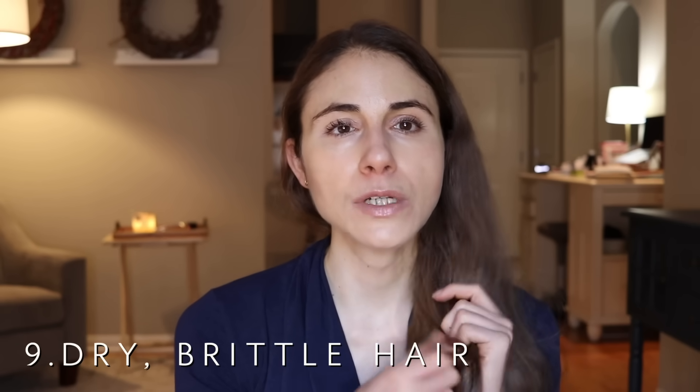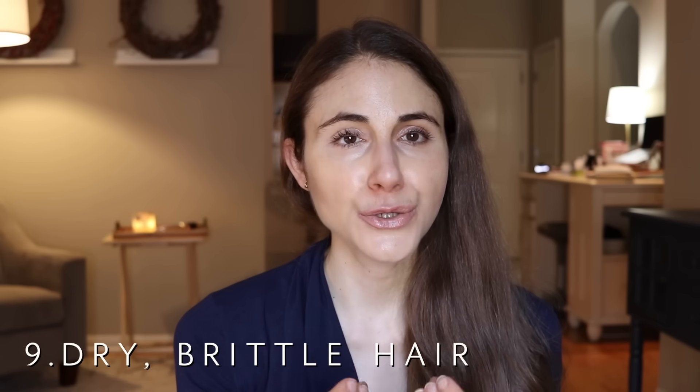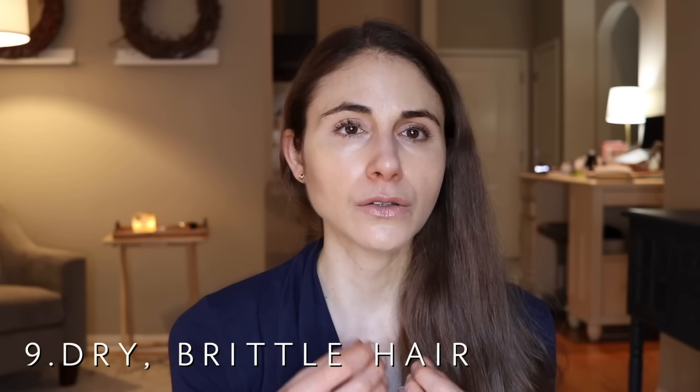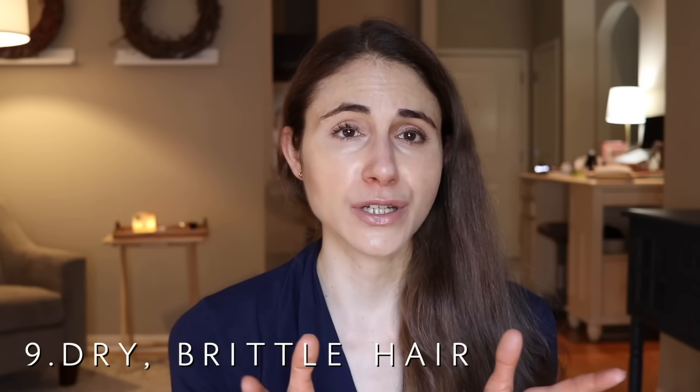Number nine is dry, brittle hair. The hair is going to be more prone to breakage, likely because of poor oxygen and nutrient delivery to the hair follicle for growing healthy, shiny hair. Any nutritional deficiency will make the hair lackluster, brittle, and prone to breakage.